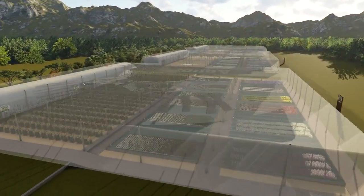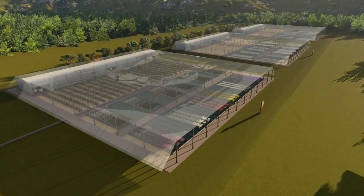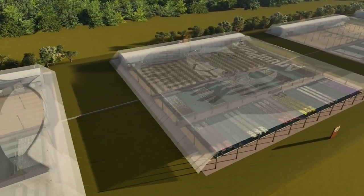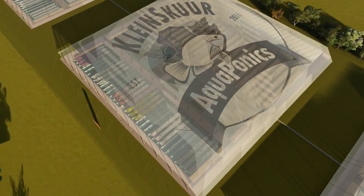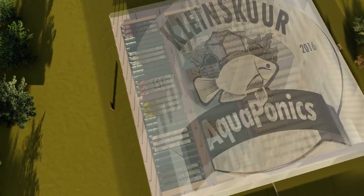Many other add-ons and value adds are possible to create a zero waste system. On the input side, fish feed can be produced and lots of job opportunities created through building and expanding systems.